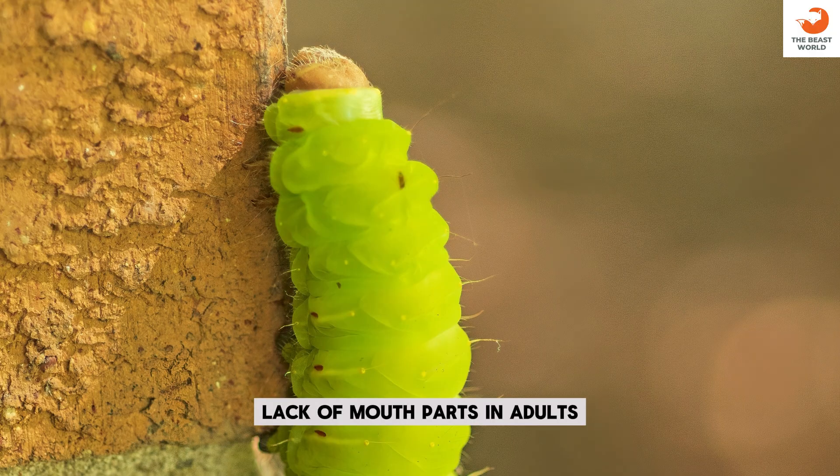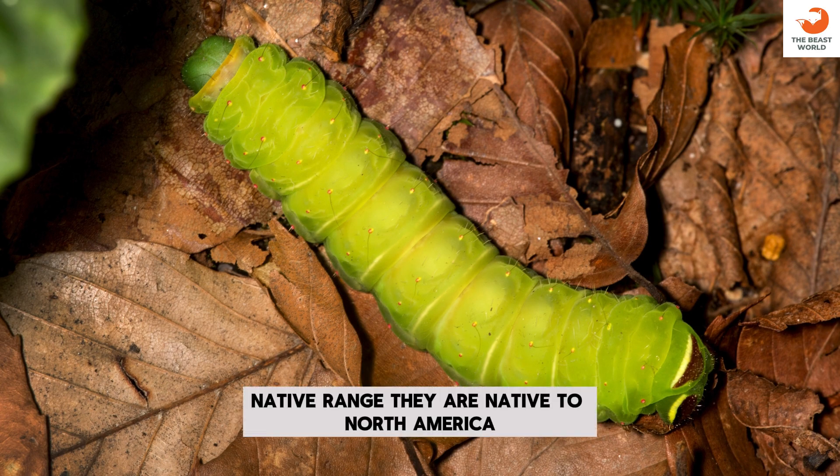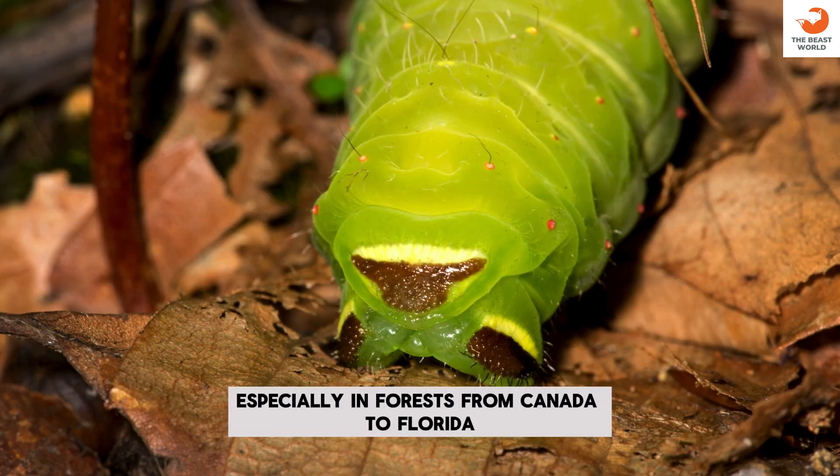Lack of mouthparts in adults: adult Luna Moths don't feed — they lack functional mouthparts. Native range: they are native to North America, especially in forests from Canada to Florida.